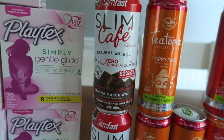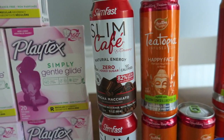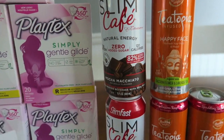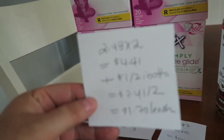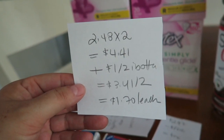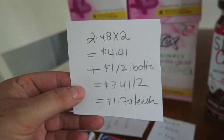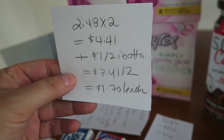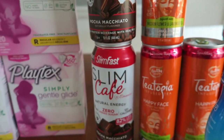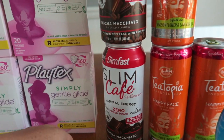I picked up two of these Slim Fast Cafe, just a product I've been kind of curious about. They were $2.48 each, and for two of them that's a price point of $4.41 — wait, $4.96. I didn't have any coupons but Ibotta is giving back $1 when you buy two, making it $3.41 for both or $1.70 each. Again, I was trying to finish a level and just a product I was kind of like, hey, what's this all about?